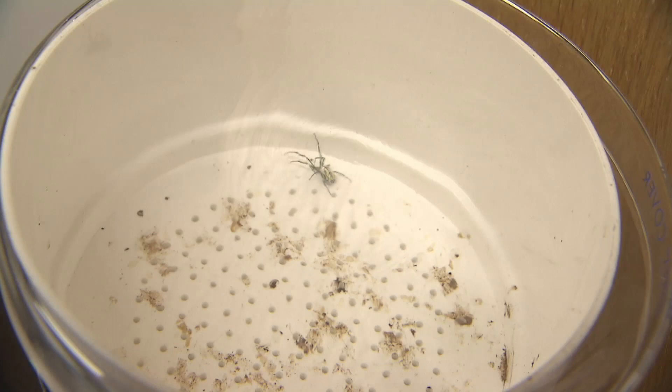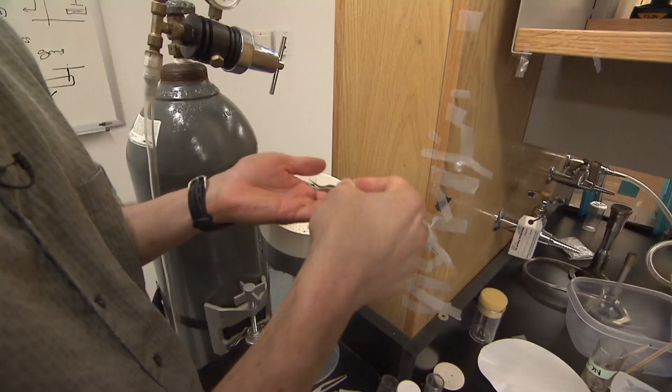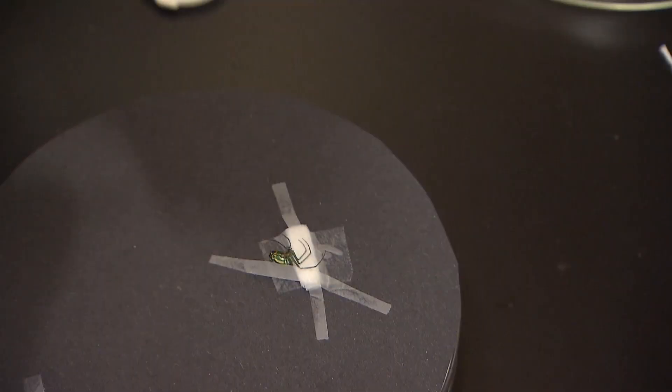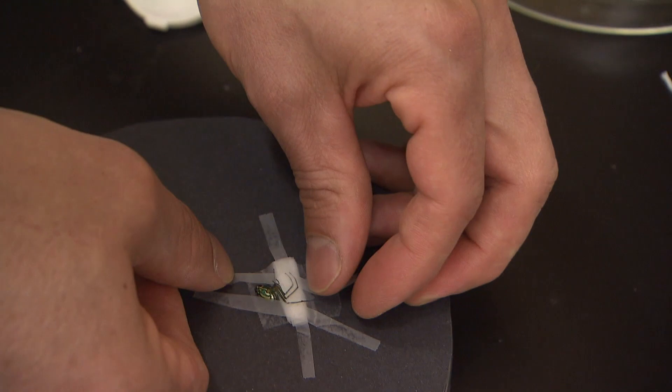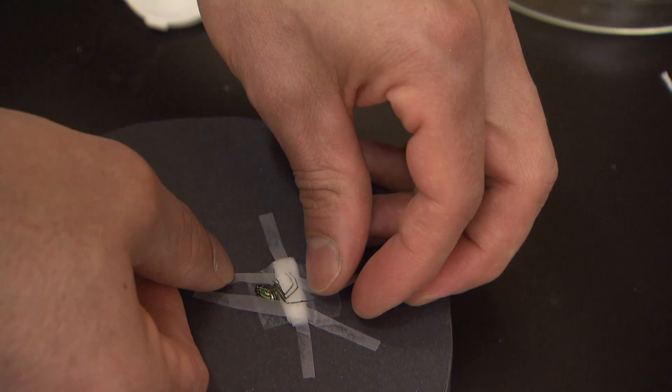This is a multi-step process. First, we catch a spider and put it to sleep with a little carbon dioxide gas so that we can gently strap it onto a petri dish using scotch tape. This holds the spider immobile so we can move it to a microscope, visualize the silk thread coming out of the spigot, and pull that silk thread out.